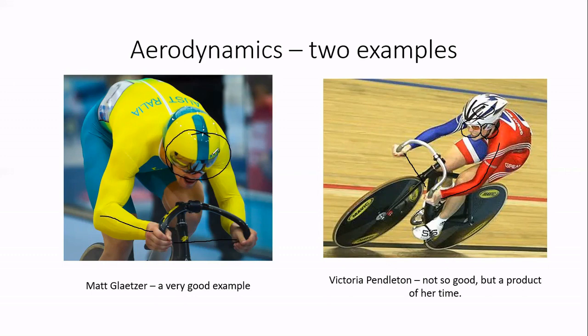Looking at what the air sees as it moves over each rider: Glatzer's race number pockets are integrated into his suit — no bumps, nothing to make the air catch and flick up. Pendleton's number is actually starting to flap up at the side slightly, catching more air. In a flying 200, often decided by tenths, hundredths, or even thousandths of a second, every tiny thing makes a difference. Also, Glatzer's head is entirely shielded by his body with very little aerodynamic impact, whereas Pendleton's head sticks up above her back.